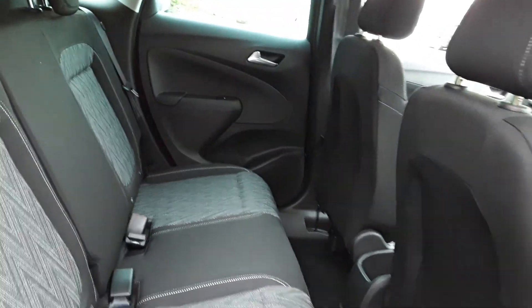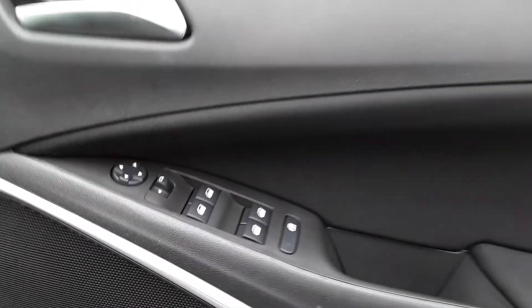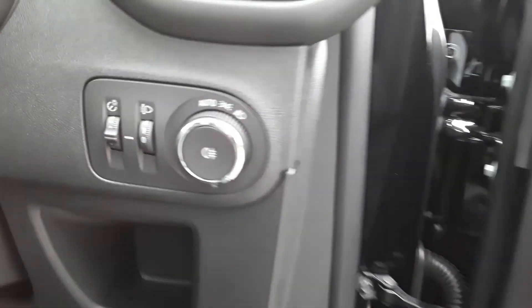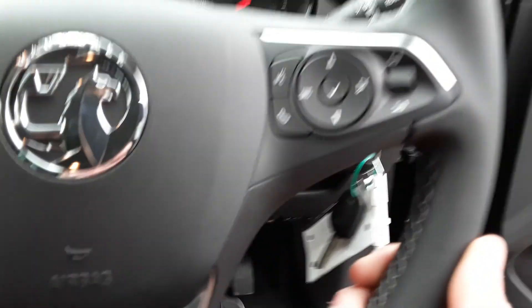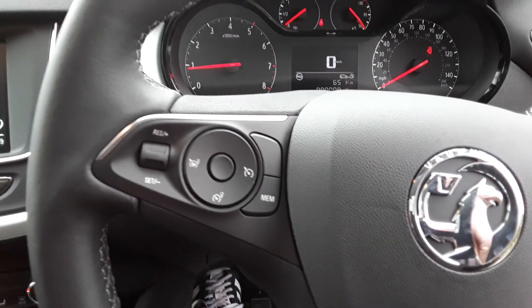There are ISOFIX tethers, front and rear electric windows with electric wing mirrors, automatic lights, steering wheel controls for radio, Bluetooth, cruise control and speed limiter.